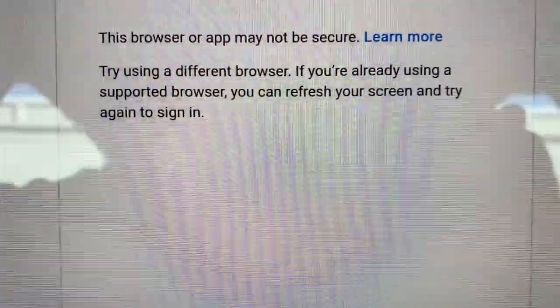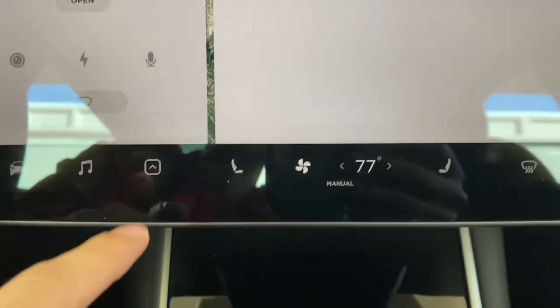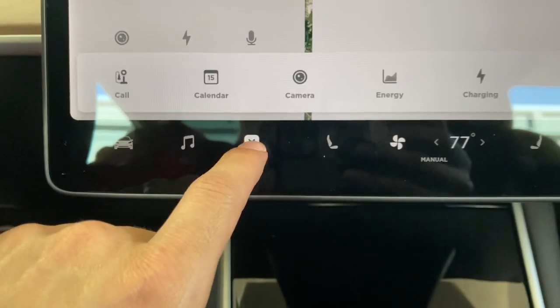So this is me trying to sign into YouTube. What I'm actually gonna do is I'm gonna hit the little X on the top right corner. We're gonna go back to the web.